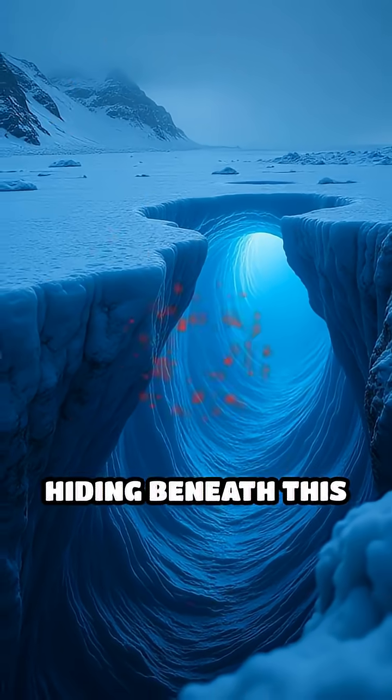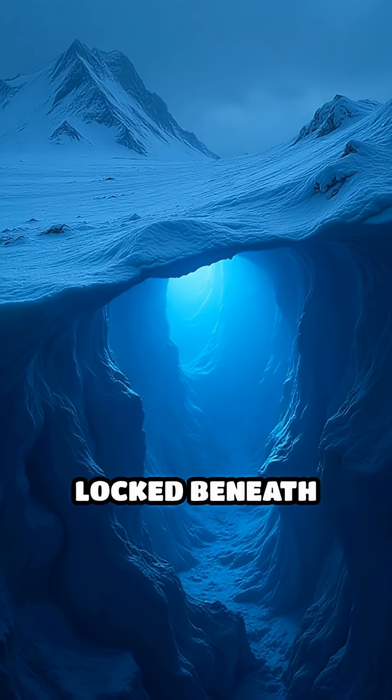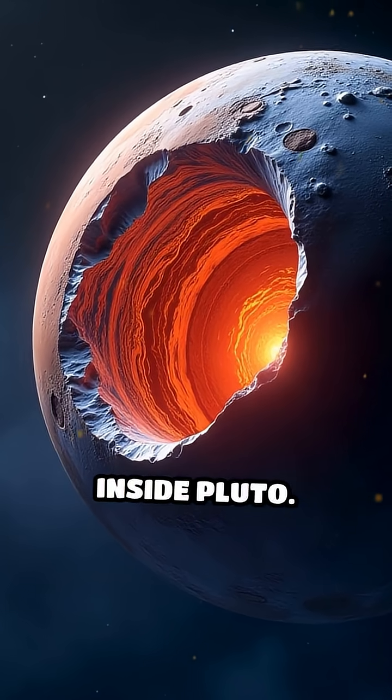But what's really hiding beneath this frozen surface? Scientists believe there's a vast underground ocean, locked beneath miles of ice, kept from freezing solid by heat trapped deep inside Pluto.